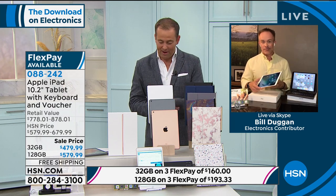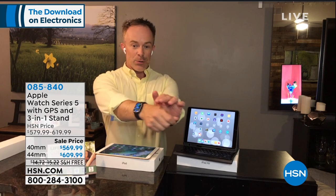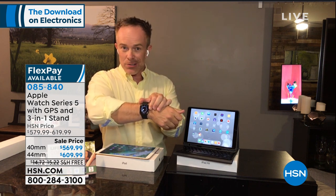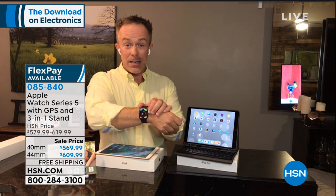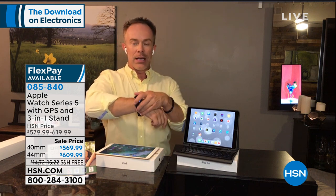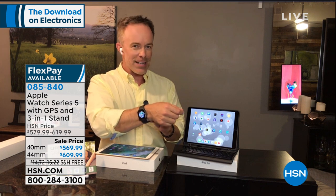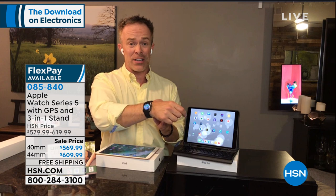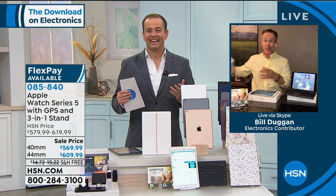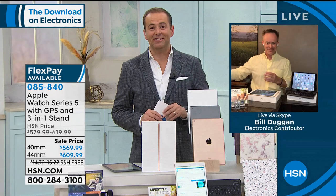The Series 5 is the latest from Apple with a better return policy at HSN. It has always-on technology so you always see the time. More importantly it's a fitness tracker — more accurate with gyroscopes for heart rate and calorie counting. It combines your watch, phone, and fitness tracker in one: take phone calls, get full text messages right on your wrist. We include an extra band, a charging station, and more extras. Available in two sizes, both on flex pay.